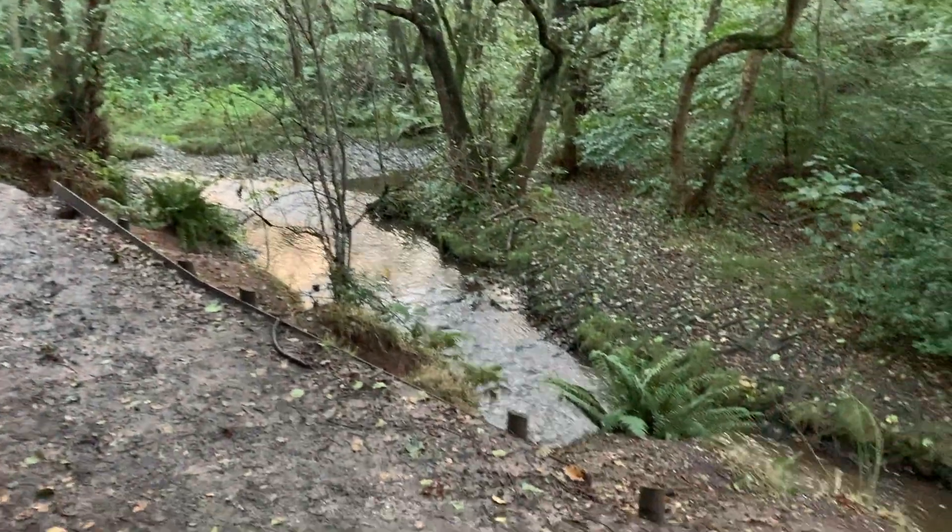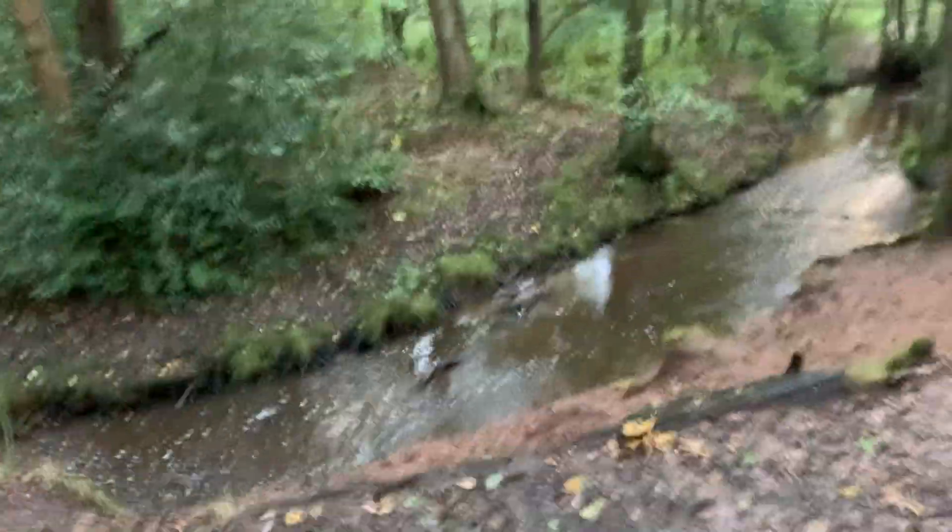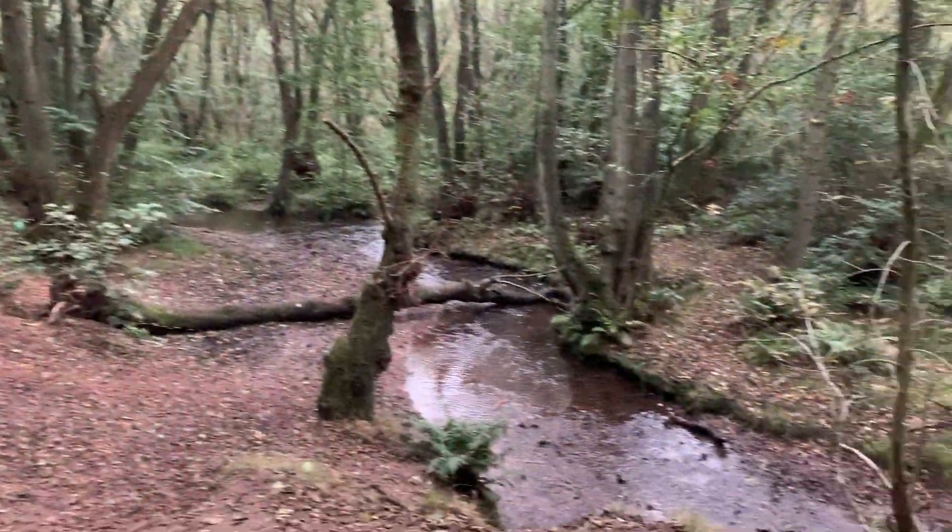This is a beautiful hidden valley underneath the canopy of the trees with this little babbling brook.